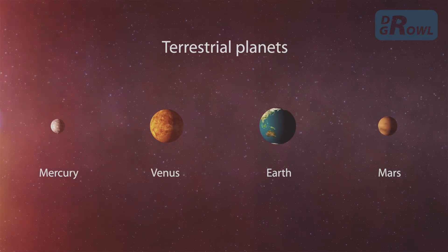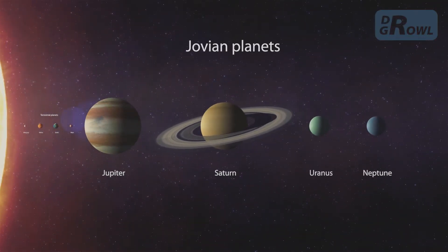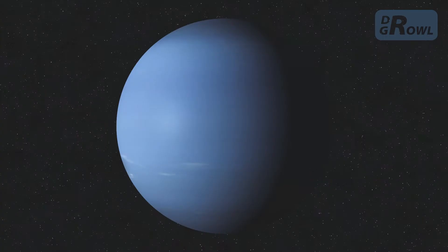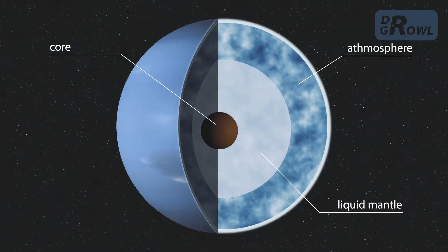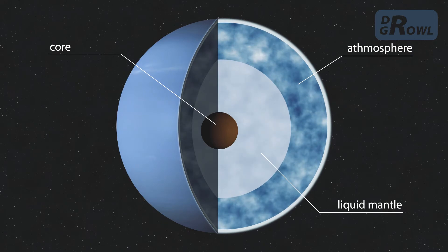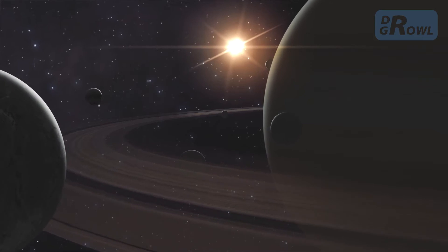In addition to the terrestrial planets, the other group is the Jovian planets, or gas giants. These orbit much farther out from the Sun. Their size is larger than the rocky planets. Under their gas atmosphere is a liquid layer with a dense core in the center. They have rings and many moons.